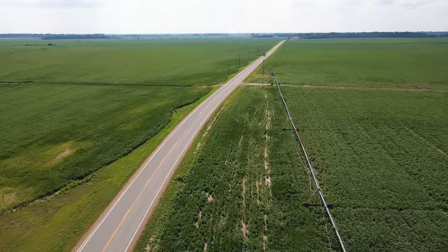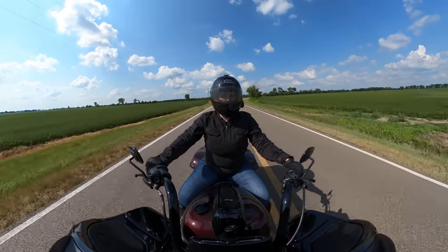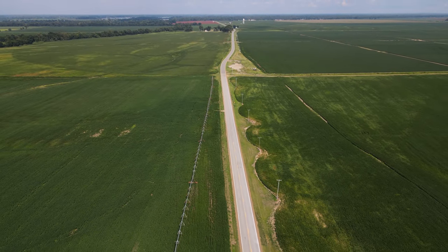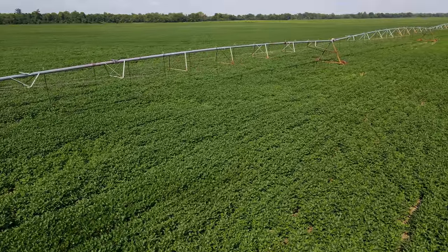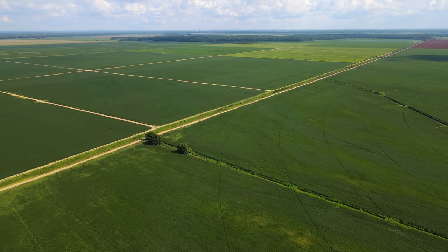At the time of pioneer settlement, most delta terrain was lowlands and swamps rich in virgin timber and wildlife. Some two centuries later, it's now largely agricultural, producing voluminous crops of soybeans, rice, cotton, and wheat. The Arkansas Delta is one of the leading agricultural areas of the world and accounts for nearly half of the total rice production in the United States.